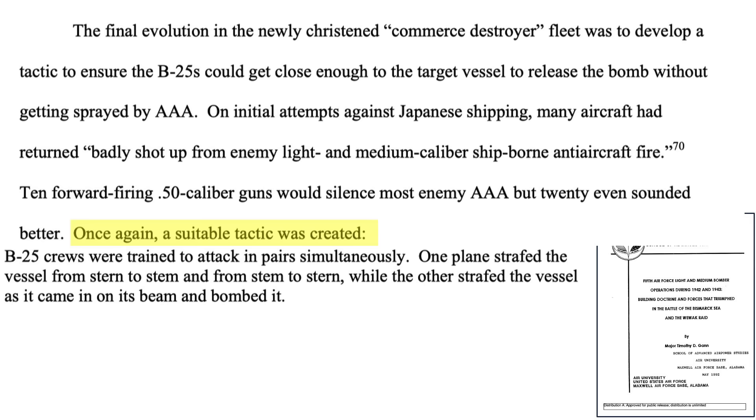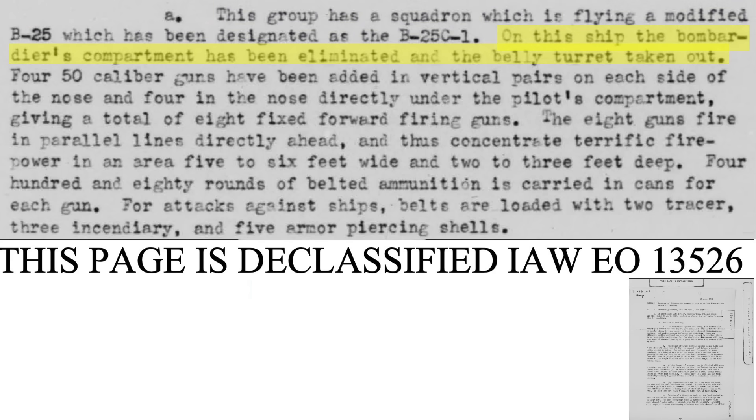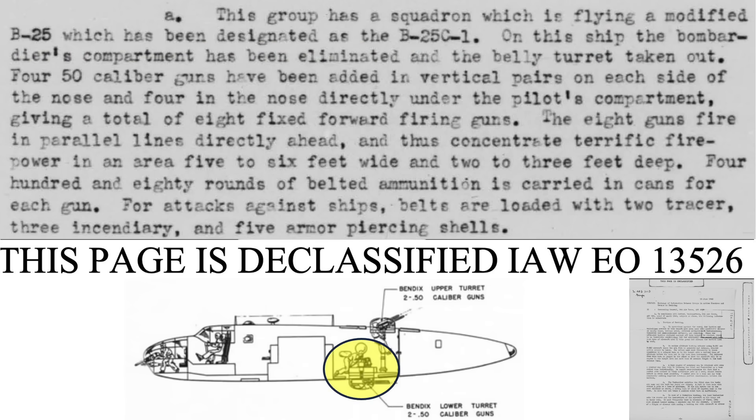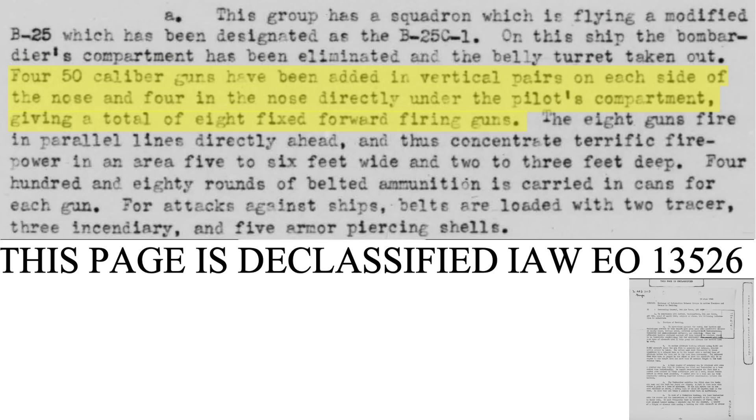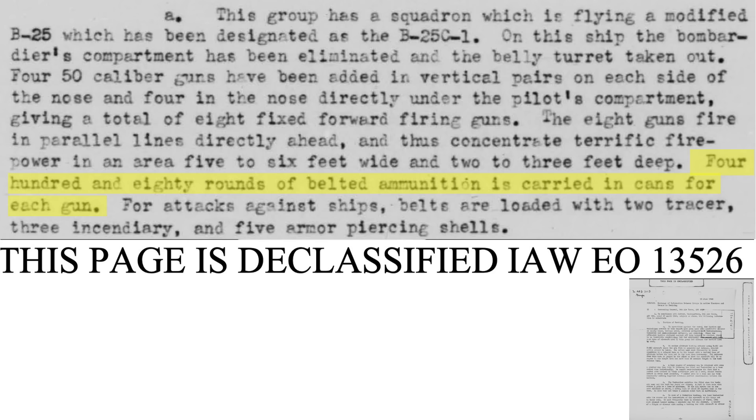A new attack tactic had two bombers coordinating a ship attack 90 degrees from each other: one B-25 strafed the ship from stem to stern while the other strafed along its beam and also bombed the ship. The modified B-25s were designated the B-25C1. The bombardier's compartment was eliminated and the belly turret removed. Four .50 caliber machine guns were added to the side of the nose and four under the pilot's compartment, giving the modified Mitchells eight forward-facing machine guns. The guns were not harmonized to converge at a point — they were pointed straight ahead — producing a strike pattern five to six feet wide and three feet deep.